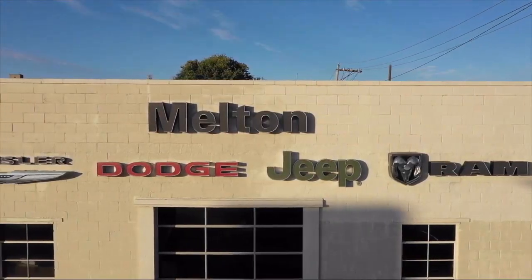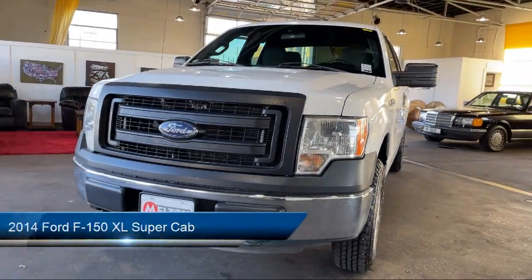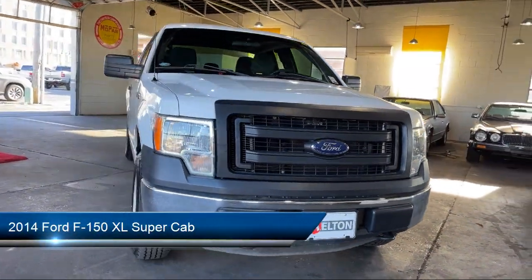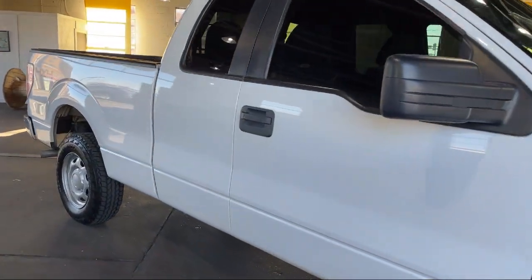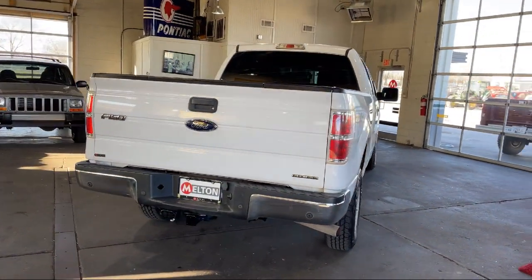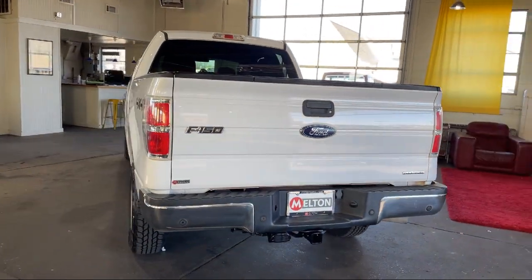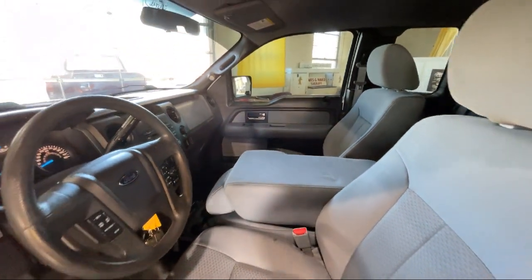Welcome to Melton Chrysler Dodge Jeep Ram, and here's a look at another one of our hand-selected vehicles from our inventory. It comes equipped with split fold-down rear seat, dual front side impact airbags, speed sensing steering, air conditioning, tire pressure monitoring system, traction control, four speaker audio system, anti-lock braking, overhead airbag, electronic stability control, and much more.